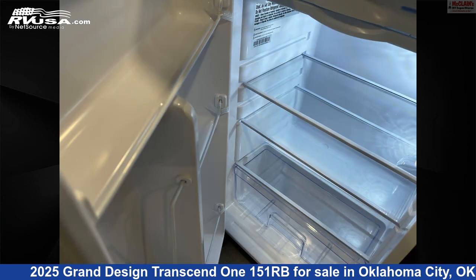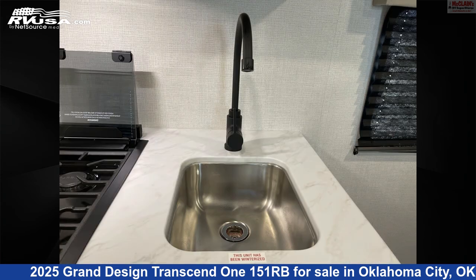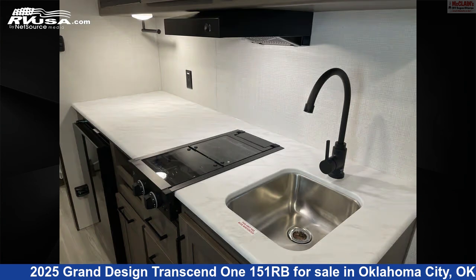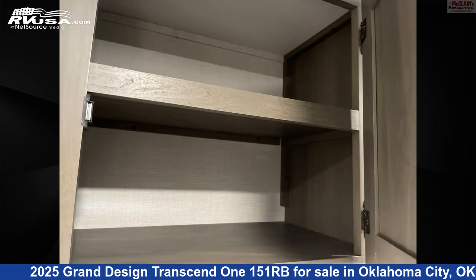This new Grand Design is 19 feet 8 inches in length and features sleeps 4, spare tire kit, smoke detector, air conditioning, microwave, awning, skylight, oven, stovetop burner, leveling jacks, LP detector, and 37 gallons fresh water capacity.